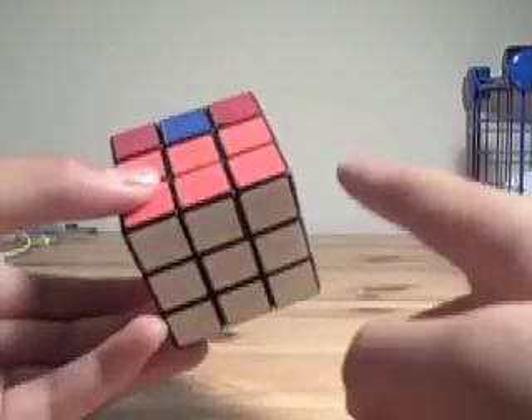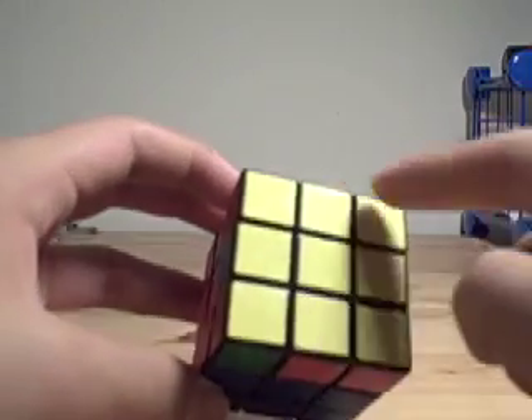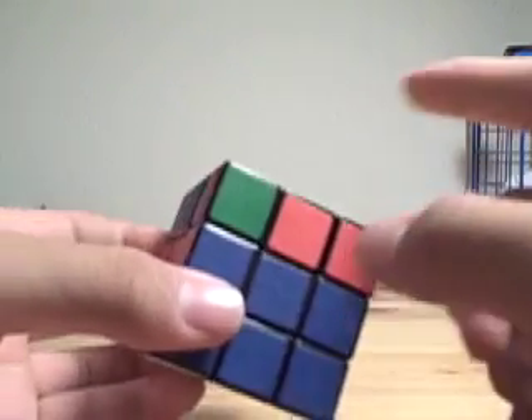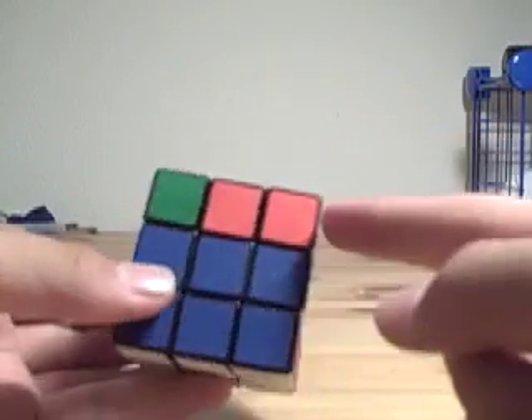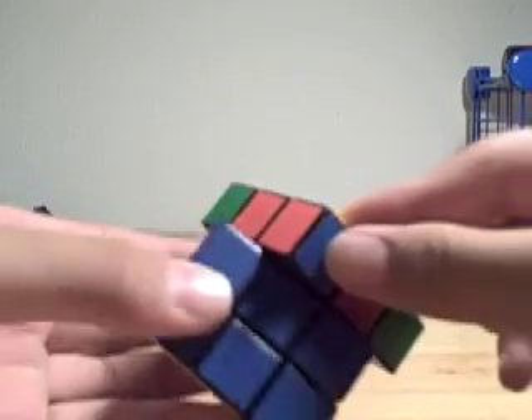So now we have the first two layers solved and then the top layer is oriented correctly. First, we put in place one and only one corner. So I'm going to choose this yellow, orange and blue corner and put it in its right place.